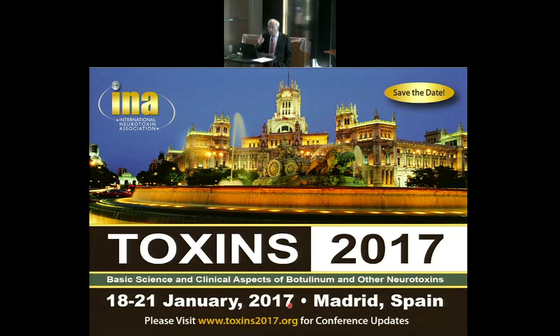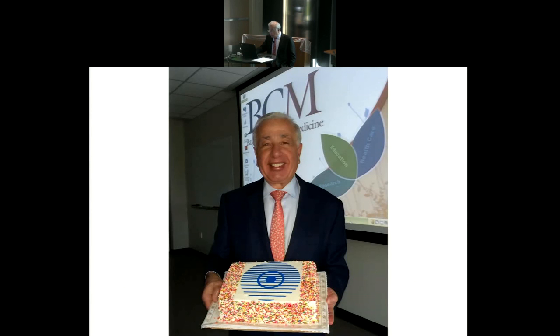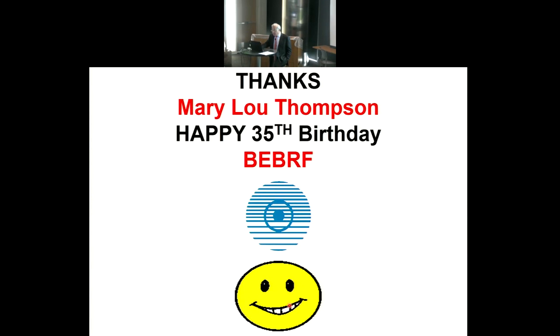Finally, regarding surgery — Dr. Anderson will discuss peripheral surgery, but there is also central surgery. A reported patient underwent deep brain stimulation for the treatment of blepharospasm and apparently benefited from this intervention, though it is rarely used for blepharospasm alone. I want to congratulate the Blepharospasm Research Foundation on 35 years of success, especially thank Mary Lou for everything she has done, and wish the foundation all the best on their 35th birthday. Thank you very much.